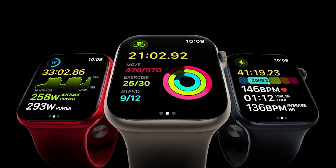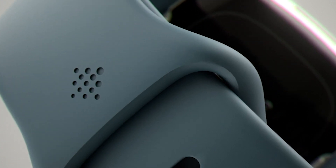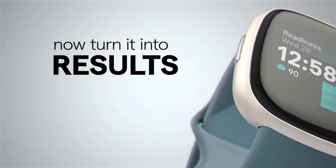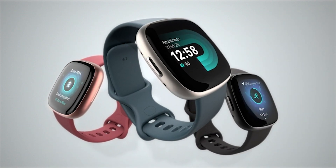Welcome to a world of smartwatches. This year, we have curated a list of the five best timekeeping wonders that effortlessly blend style and functionality. From cutting-edge features to impeccable design, these smartwatches are set to revolutionize your daily routine. Get ready to discover the best of 2023.